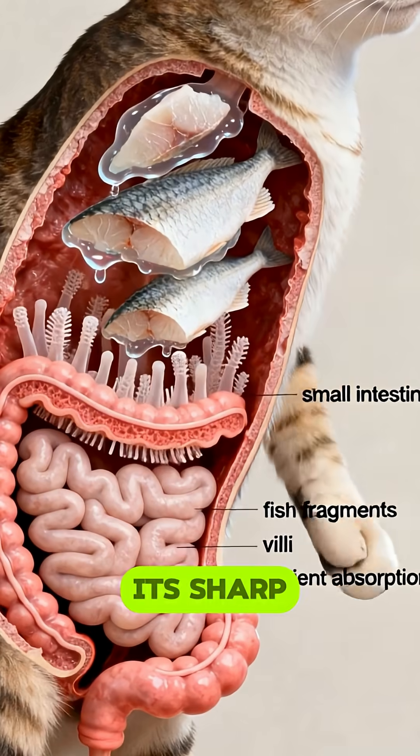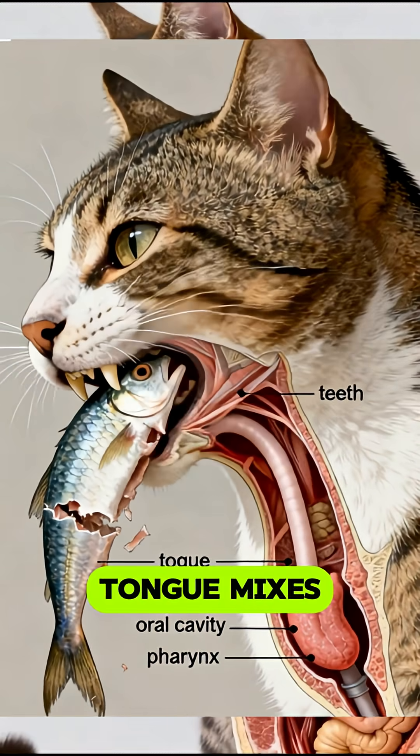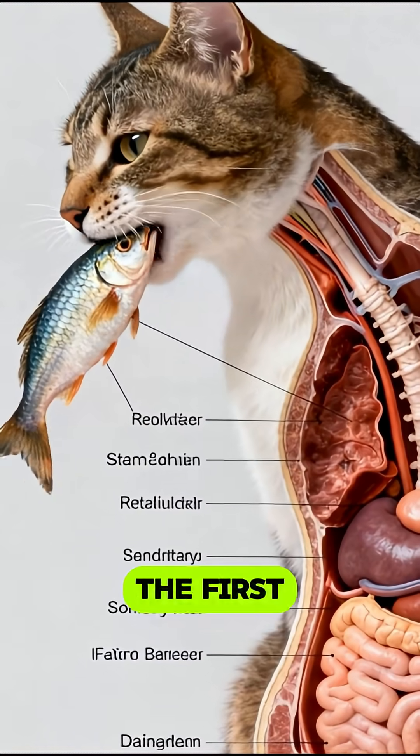When a cat starts eating a fish, its sharp teeth tear the flesh into small pieces, while the tongue mixes the food with saliva to begin the first stage of digestion.